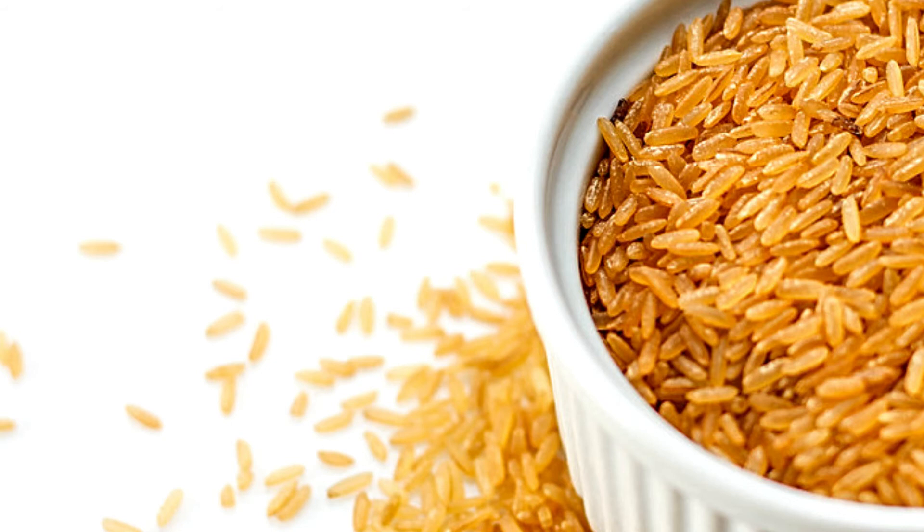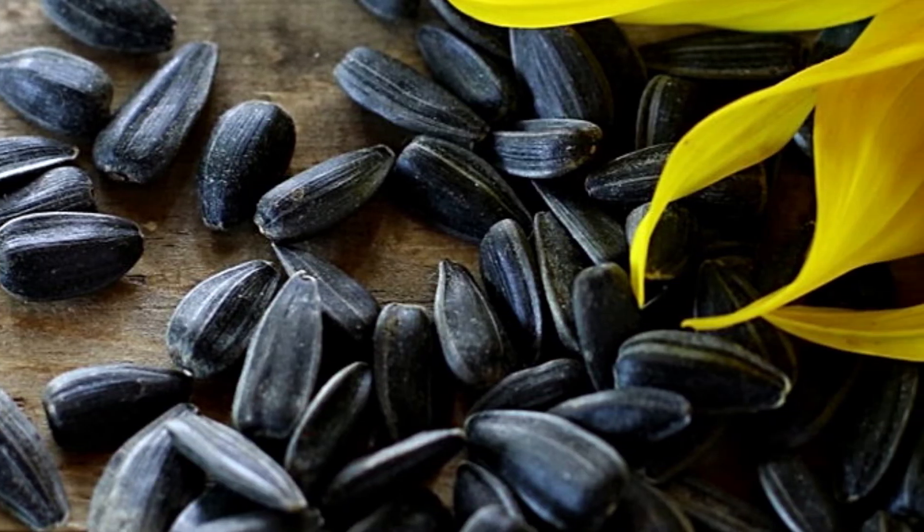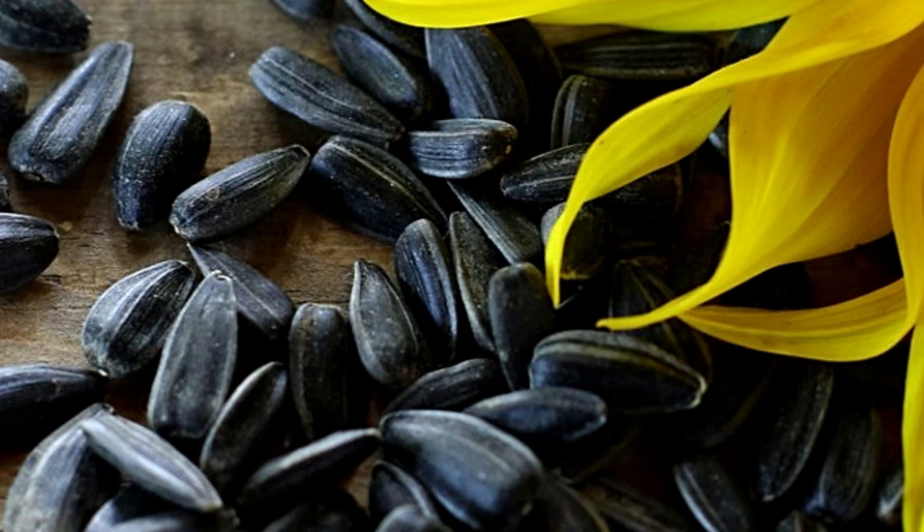Enjoy brown rice with your favorite 3-ounce portion of chicken or turkey to get up to 50 mcg of selenium, almost the entire recommended daily amount for adults. You can also substitute rice for barley, which provides 23 mcg per one-third cup serving. 12. Sunflower seeds! A quarter cup of sunflower seeds provides almost 19 mcg of selenium, making them a great snack, especially if you don't eat animal products, which tend to have higher levels of selenium.